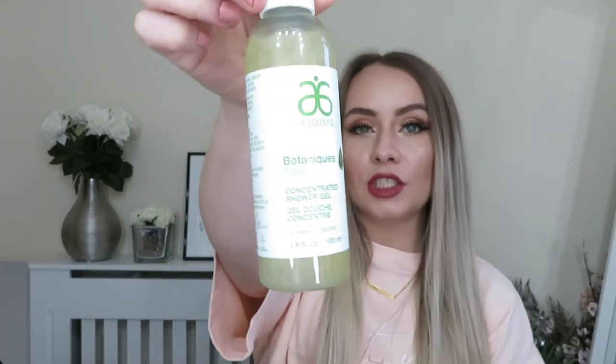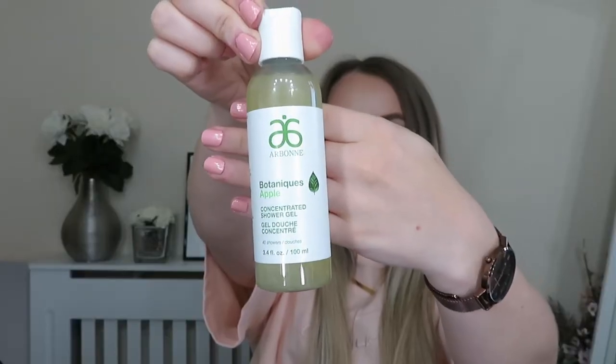Next is this pouch from Arbonne — a brand I've heard of but never actually tried any of the products before. Inside we've got the apple concentrated shower gel and the nectarine hand lotion. If you want to check out any of these products, I'll leave links in the description box down below, and also some discount codes because there are quite a lot of discount codes for all these brands today, so you can get a little bit of a discount if you want to try them out.